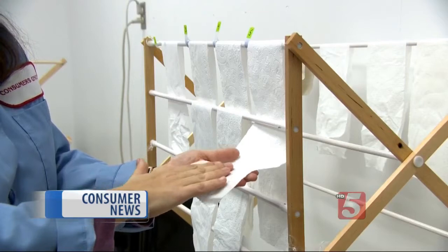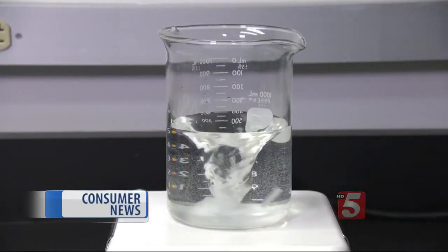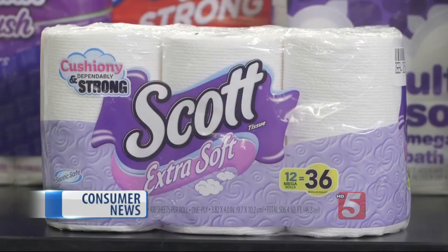Turns out the Scott Extra Soft wasn't one of the softest. But it did the best in this test, which measures how fast toilet paper disintegrates. That's important if you have trouble with plumbing clogs or with your septic system. If that's your house, Scott's Extra Soft is a good choice.